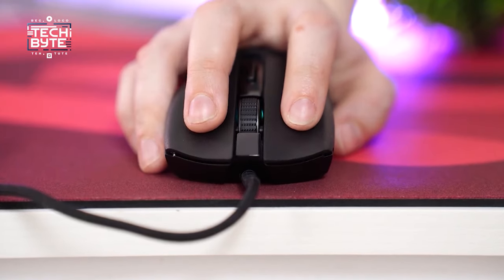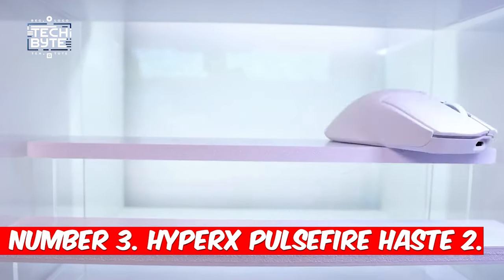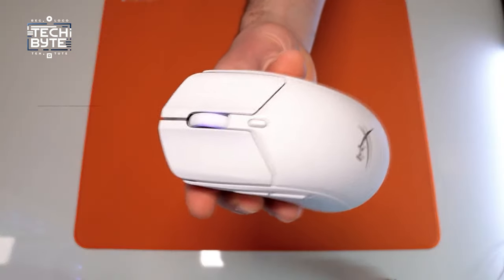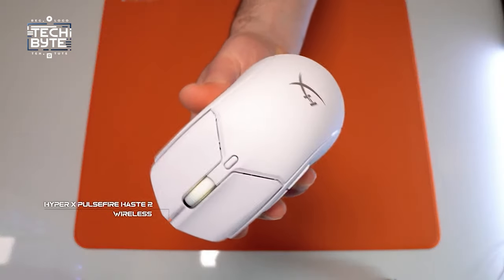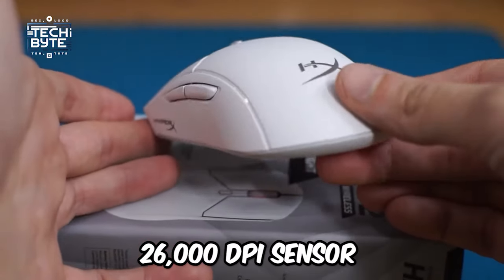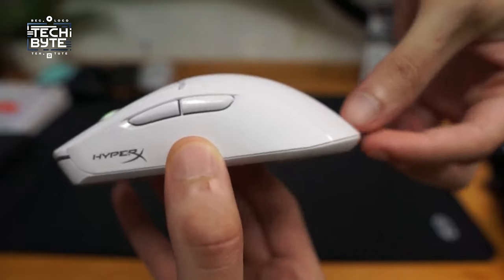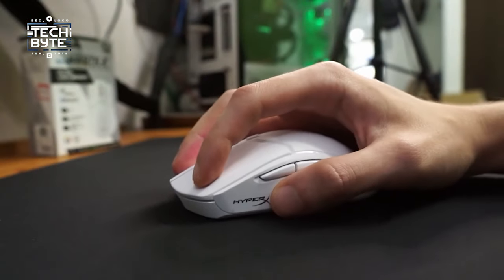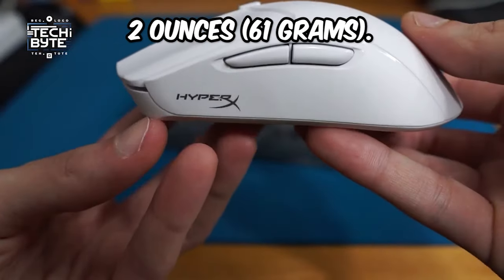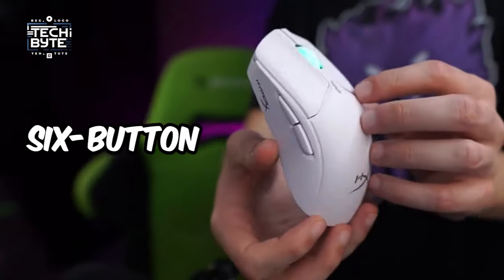Number three: HyperX Pulsefire Haste 2. The HyperX Pulsefire Haste 2 Wireless emerges as a powerhouse, boasting a lightning-fast 26,000 DPI sensor and versatile Bluetooth and 2.4GHz wireless connectivity. Despite its impressive features, it remains lighter and more affordable than many competitors, tipping the scales at just over 2 ounces — 61 grams. Designed with competitive gaming in mind, its generous proportions and six-button configuration cater perfectly to medium and large hands.